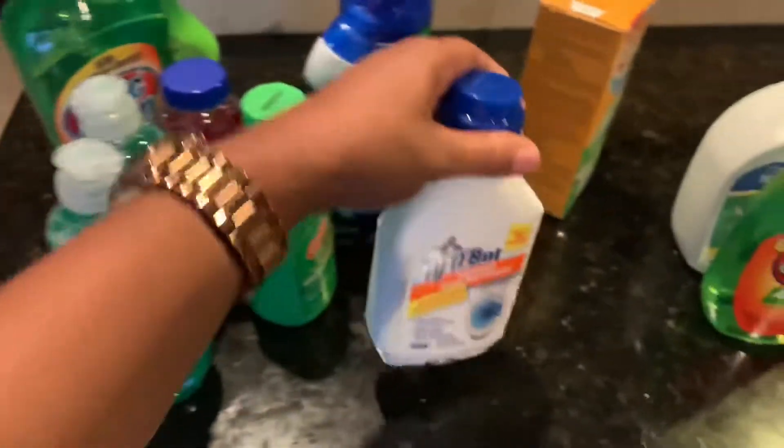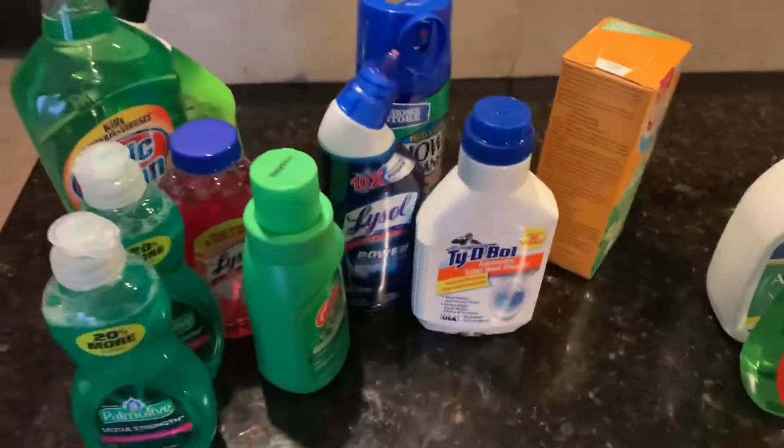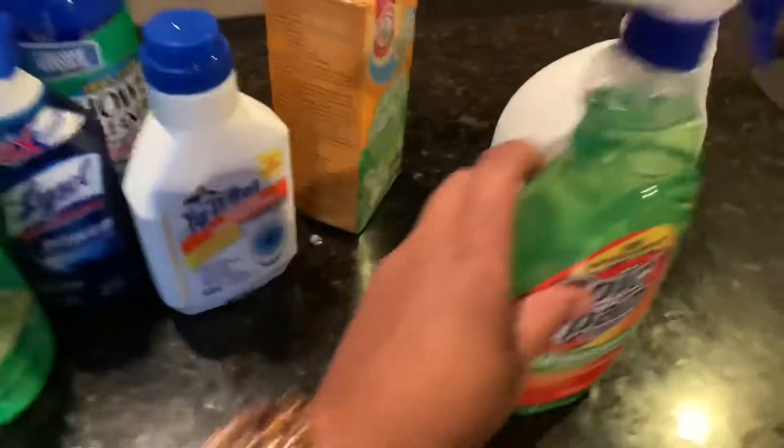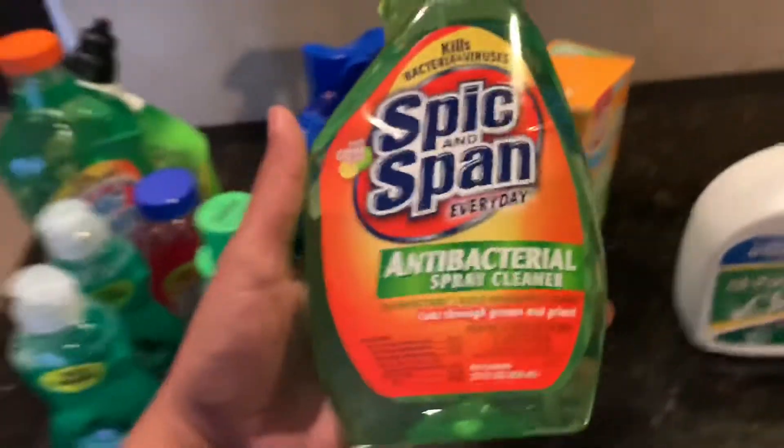I also use this for the toilet bowl as well. The reason I got so many toilet bowl products is because, like I said, I have a problem with it. I don't know if it's the water or what it is, but I constantly have to make sure I clean the toilet.